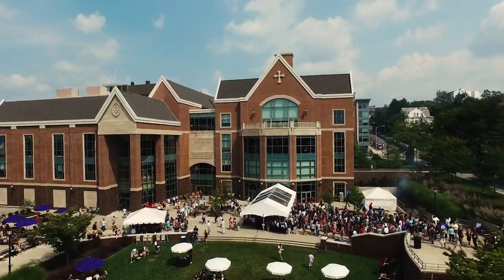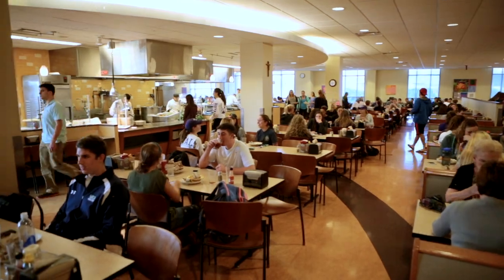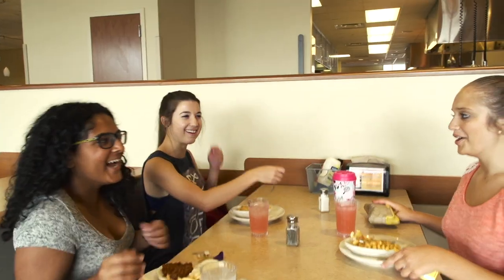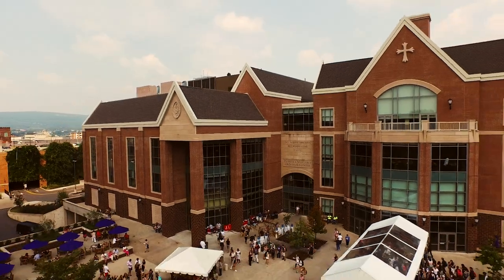Now we're on the third floor of the DeNaple Center, which is where we have our Fresh Food Company. This is where you can come to get anything you want, from omelets to stir-fry and even a salad bar. The food is delicious and students really enjoy coming here. And as a vegetarian, I can truly say that they do accommodate any dietary needs you may have. So when you visit campus, make sure you check out the third floor to grab a bite to eat.